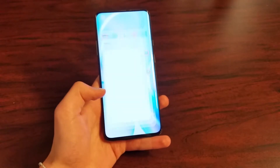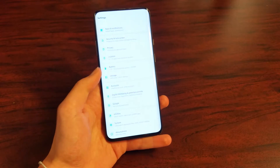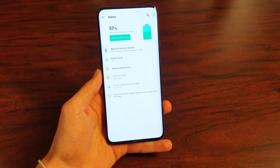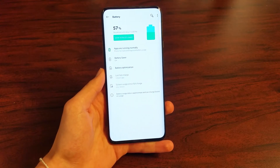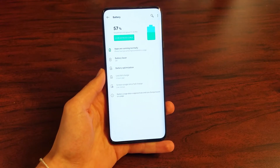Now on the battery, you can get around 7 hours of screen-on time. It has a 4000mAh cell, so you can get one full day of use out of this phone without any problems. If you decide to lower your screen down to 60Hz, you will get even more screen-on time.